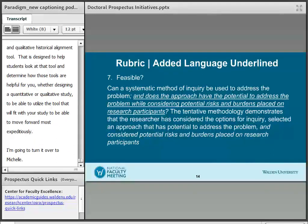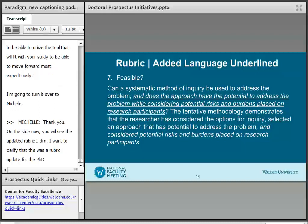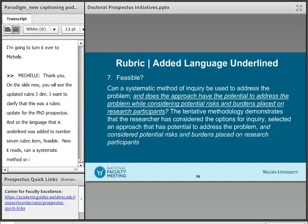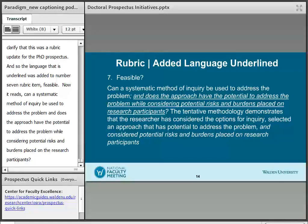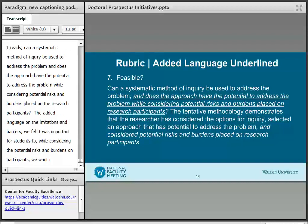On this slide you'll see the updated rubric item. This was a rubric update for the PhD prospectus. The language underlined was added to rubric item number seven — Feasible. It now reads: 'Can a systematic method of inquiry be used to address the problem? And does the approach have the potential to address the problem while considering potential risks and burdens placed on research participants?' As the working group was considering the added language on limitations and barriers, we felt it was important for students to also consider potential risks and burdens placed on participants, and we wanted that alignment in the rubric standard as well.